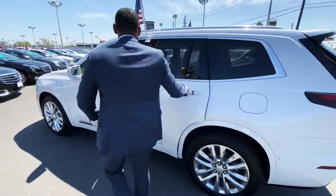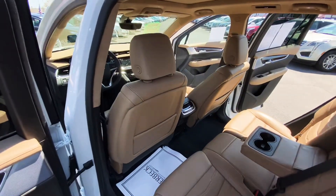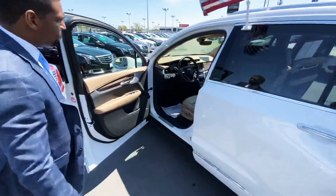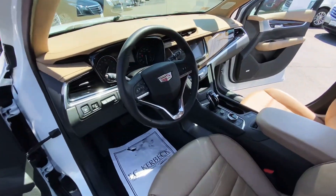Just an all-around beautiful SUV. We look forward to seeing you here for your next XT6 at FC Kerbeck.